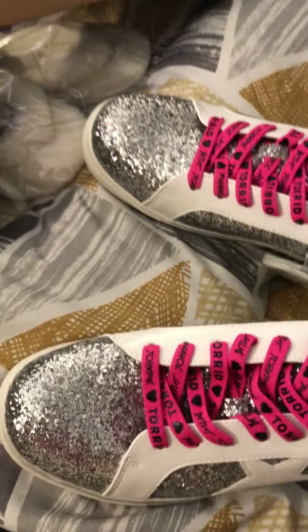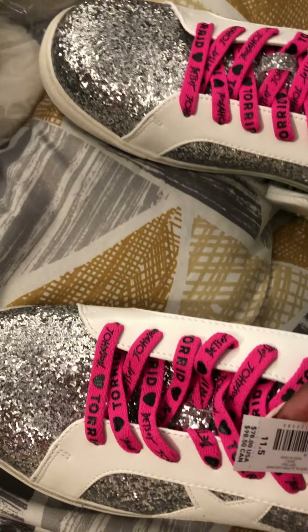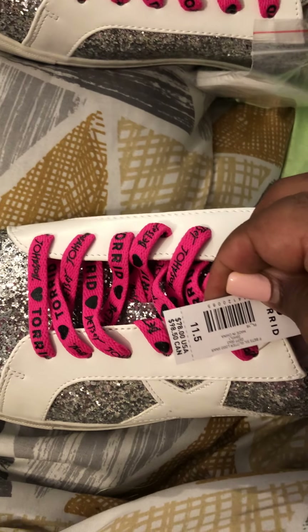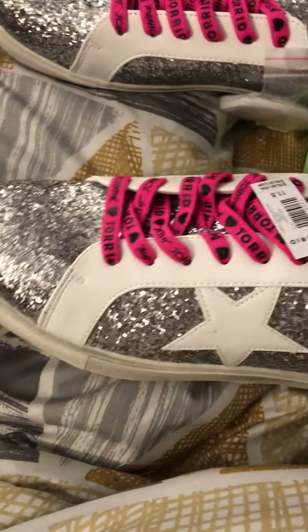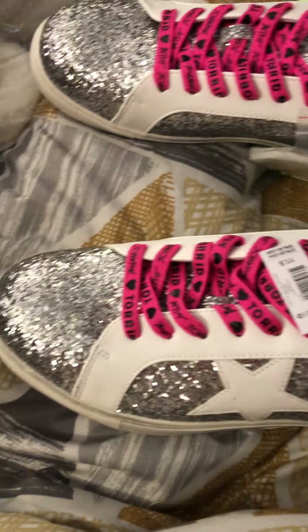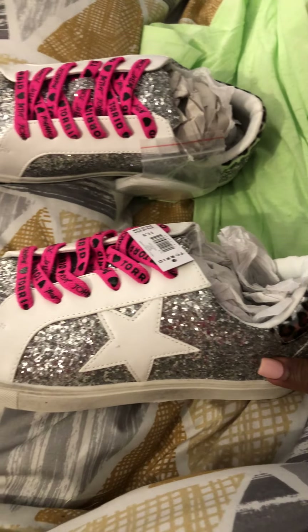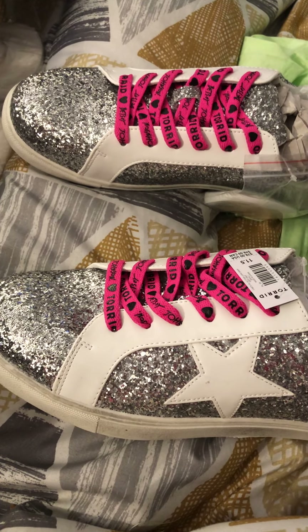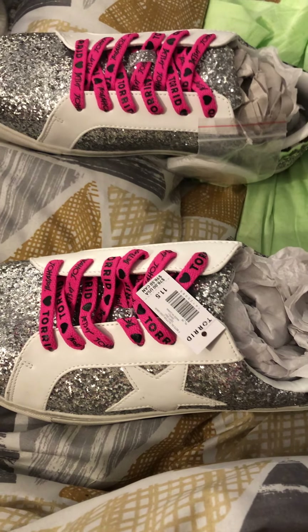I got these in size 11. The original price was $78 but I paid $19.95 for these. They are Betsy Johnson shoes — she has a collaboration with Torrid which I really appreciate, because us plus-size girls need some cute stuff too. These are just so adorable.